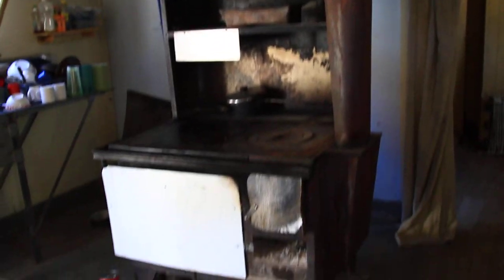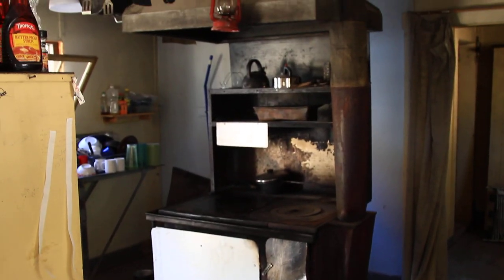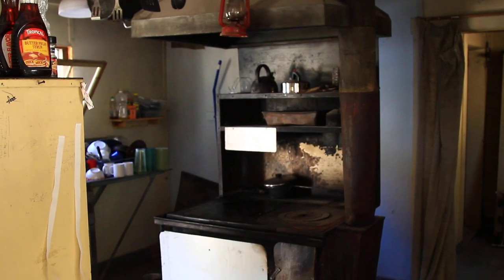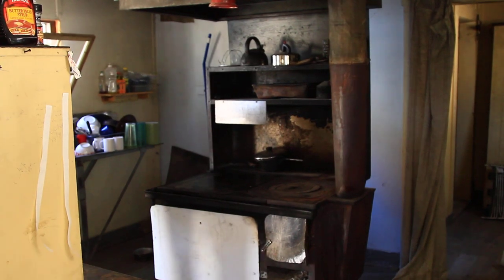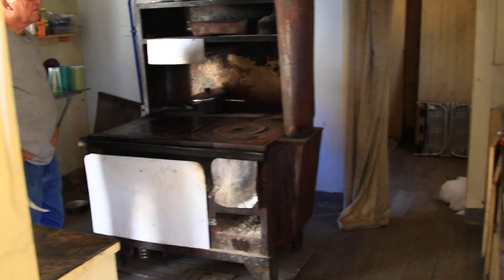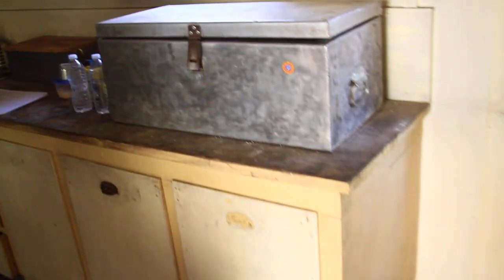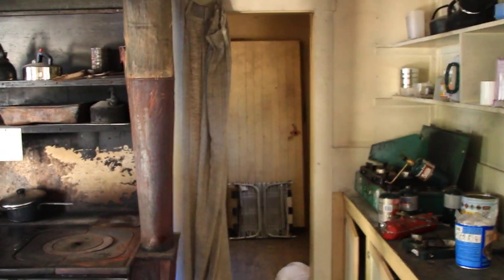And the stove. I wonder if anybody's tried the stove. Oh yeah, it looks like it's got lots of use. That was great. And it's just still there. Some food lockers. Back there is cold storage.